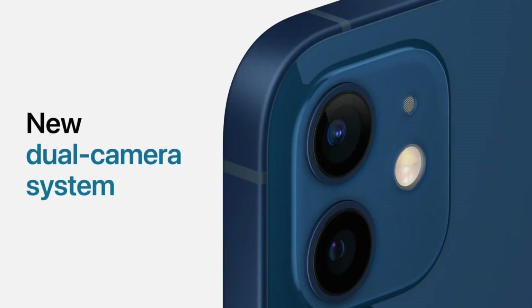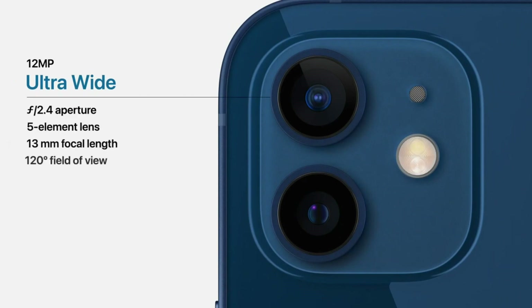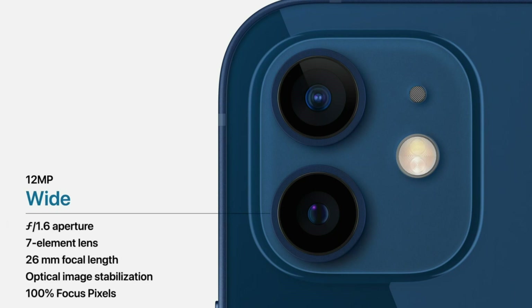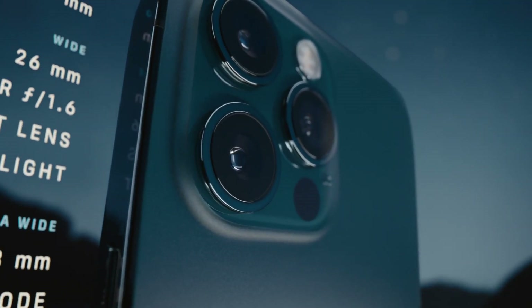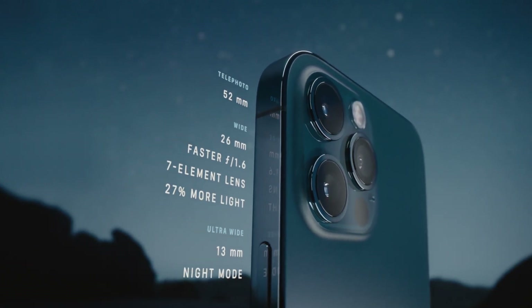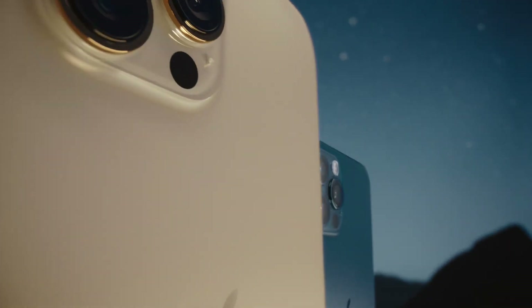For the camera, the iPhone 12 mini and iPhone 12 continue to feature dual cameras in the back, including a wide-angle lens and an ultra-wide-angle lens. New features include night mode for both the front and rear cameras, as well as night mode time-lapse for putting together slick nighttime videos. If you're serious about smartphone photography, though, you'll want to go for the iPhone 12 Pro or Pro Max. These phones have a triple camera array with improved lenses, as well as an advanced LiDAR sensor for better augmented reality and greater depth sensing for photos and videos.